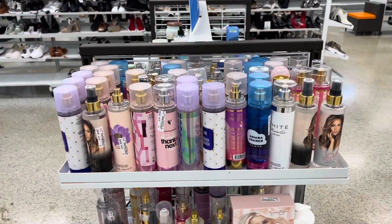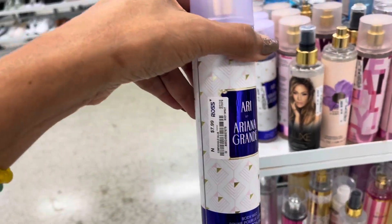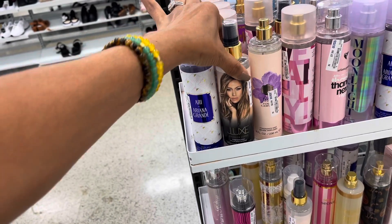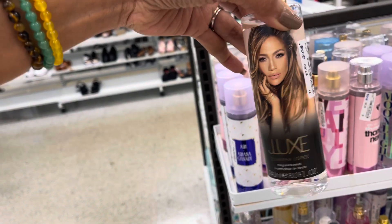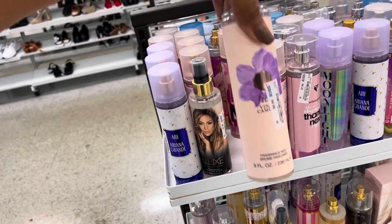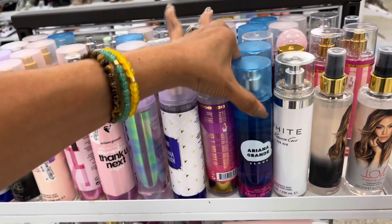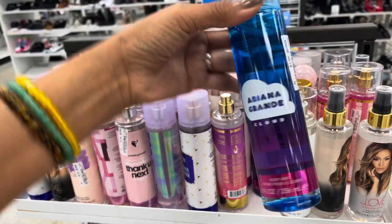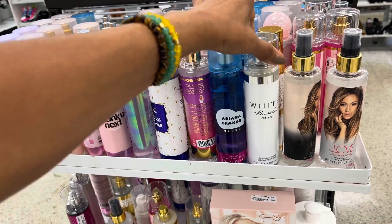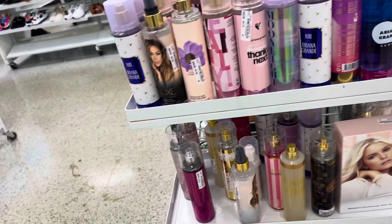Oh, this section — they have a lot of body mist. Ariana Grande, $8. This looks like Jennifer Lopez — yes it is! $8. Vince Camuto, $7. Another Ariana Grande — oh, this is the cloud — $8. Kenneth Cole for her, $7. So they are around $7 to $8.